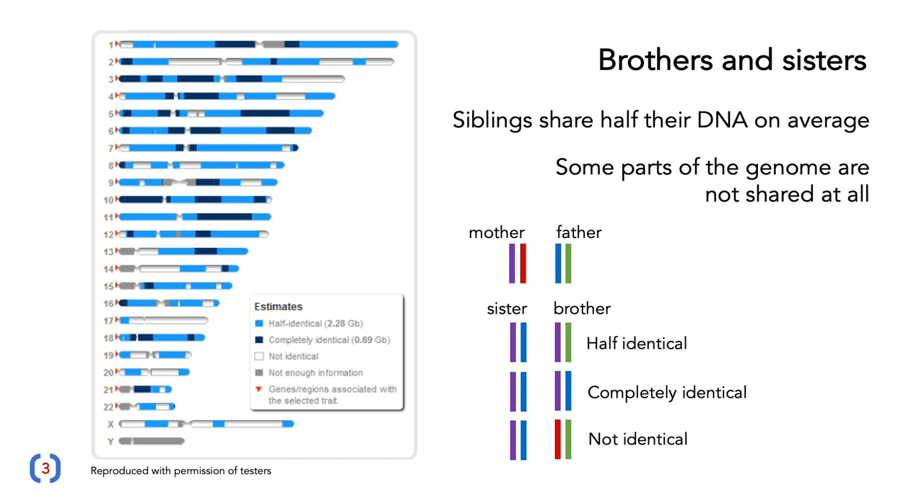You can see this in brothers and sisters too. Here we're seeing the genetic test for a real pair of siblings. Siblings, on average, share half of their DNA. But when you look at this genetic map, you can see that some parts of the genome are not shared at all — those are the bits in white. Some parts are identical for both of their copies — shown in very dark-colored blue. And some parts, only one of their alleles is shared, shown in light blue. So bits of your genome can either be half identical, completely identical, or not identical at all.